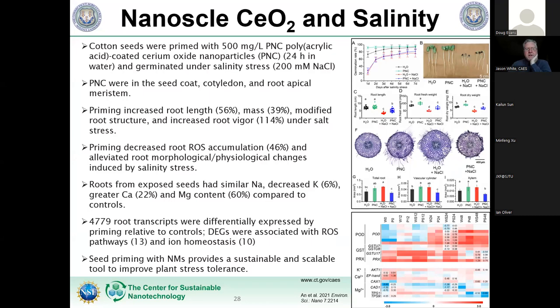Salinity is another stress crops will face. In work from the NSF Center for Sustainable Nanotechnology using cotton, seeds were coated with cerium oxide coated with an organic compound and germinated under different degrees of salinity stress. We saw significant increases in germination. Cerium is not actually a plant nutrient — plants don't require it — but when supplied, plants tend to do better, because cerium is a natural antioxidant and also mimics the activity of some plant hormones. Gene expression analysis confirmed that activity.